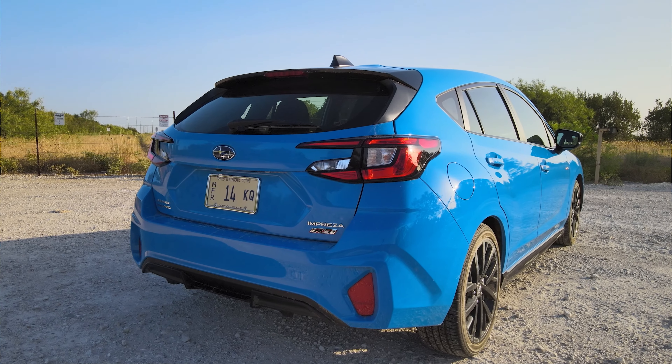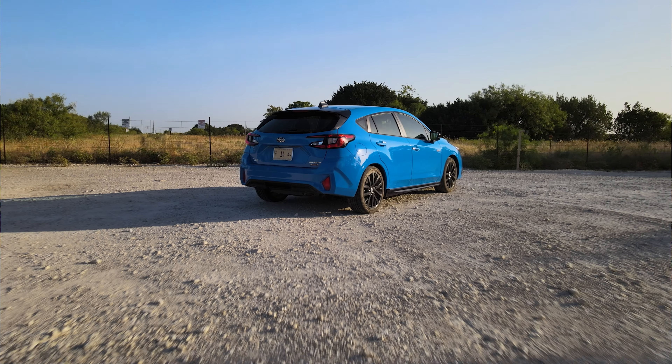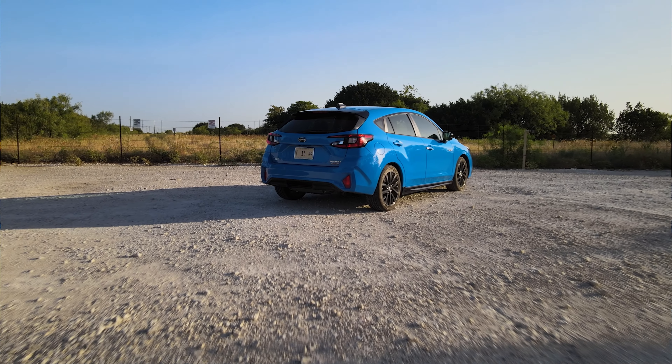The old RS 2.5 we've seen on Gran Turismo — which was never available in the States anyway — wasn't fast either. But it was engaging.